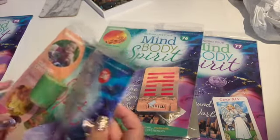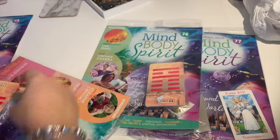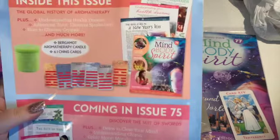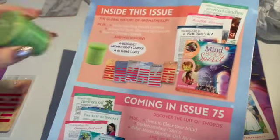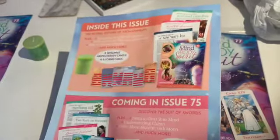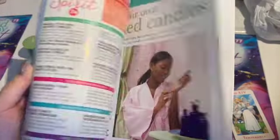This is issue 74 — oh, I can smell that candle from here, it's a very strong candle. Straight to the back, it's an aromatherapy candle, and it's definitely highly fragranced. There's a green one and some more I Ching cards, and again lots and lots of information there.